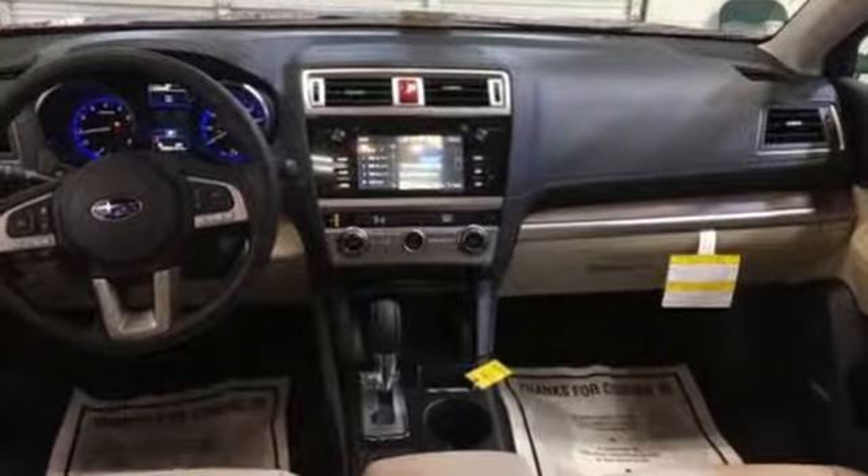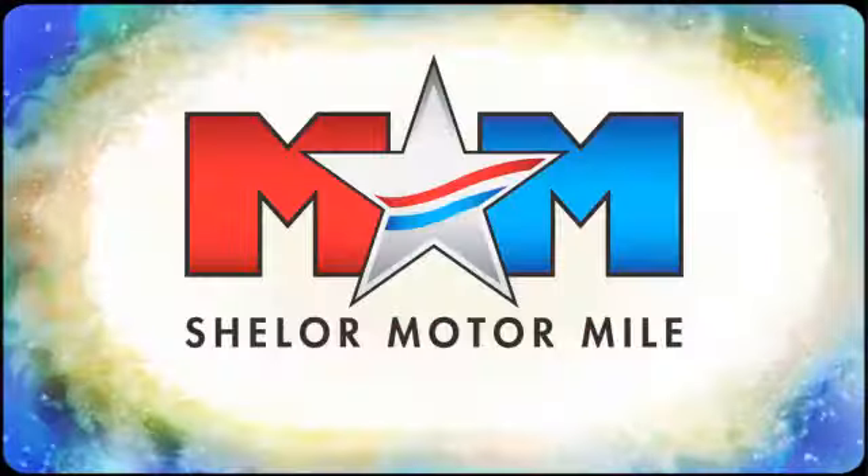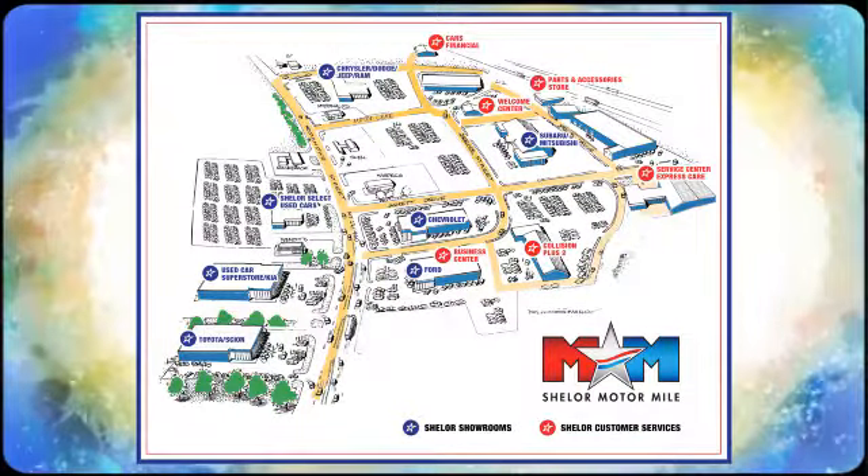Come in for a test drive. Visit us on the Motor Mile, where you're always a name and never a number. Call, click, or stop in. We're conveniently located at 200 Motor Lane in Christiansburg, Virginia.